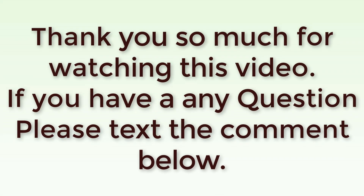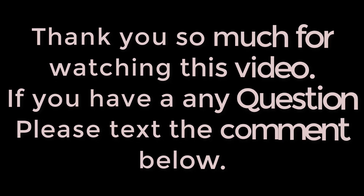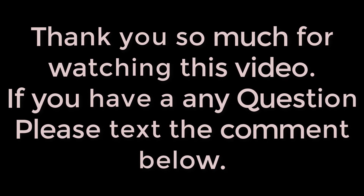Stay connected for more updates. Please hit the like button and subscribe for more videos. Thank you for watching — if you have any questions, please comment below. All information was collected from Google and related websites.